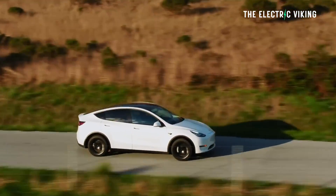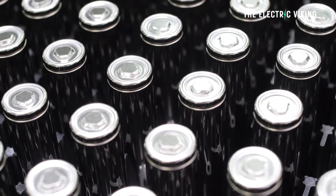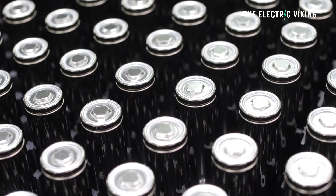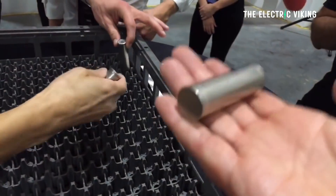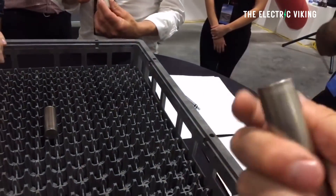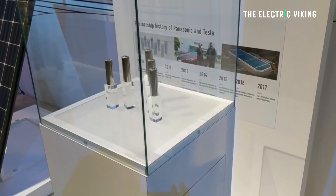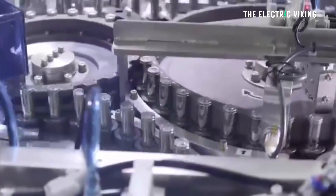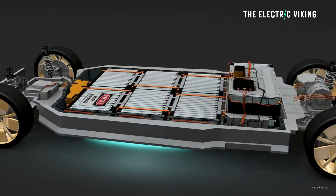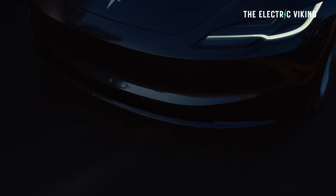Tesla's Model 3 and Model Y use 2170 battery cells made by Panasonic. There is an eight-year warranty and a promise by Tesla that those battery cells will retain at least 70% of their capacity at the end of that eight years. If they don't, and if there's a battery failure, Tesla will apparently replace those battery packs with newer lithium-ion phosphate batteries which will give your car more range.